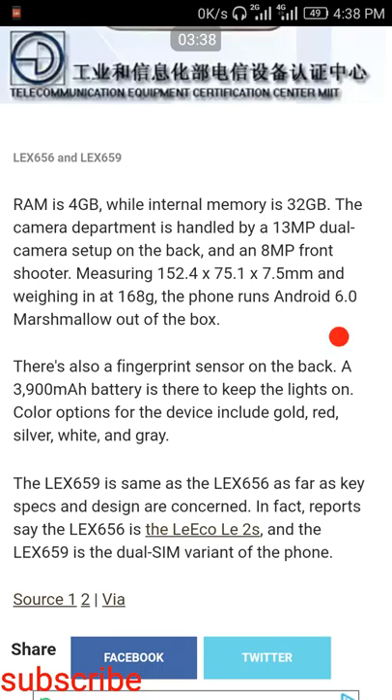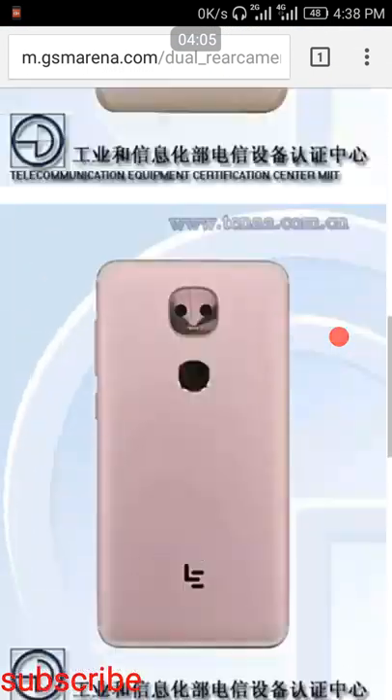If they had kept a black color option also, it would be beautiful — the whole phone would look black, like a gorgeous design, and you really wouldn't be able to see the alien face. But in gold, red, silver, white, and gray, you can clearly see the alien face on the back of the smartphone.